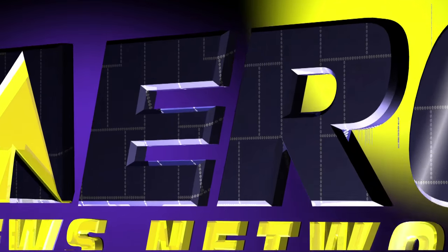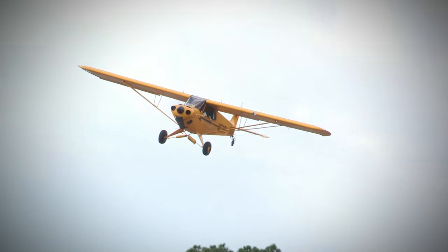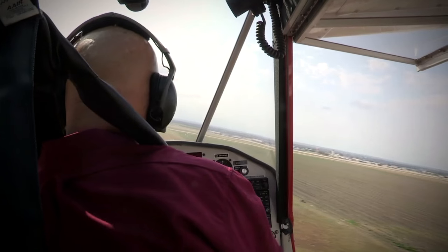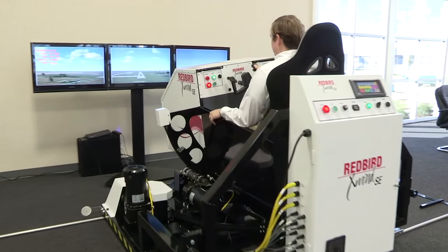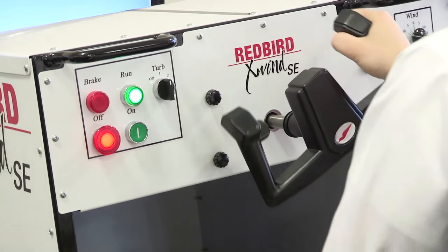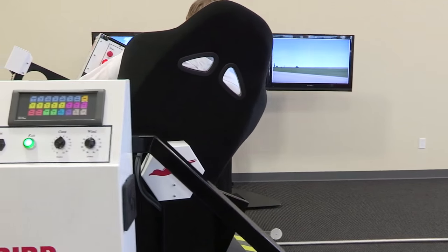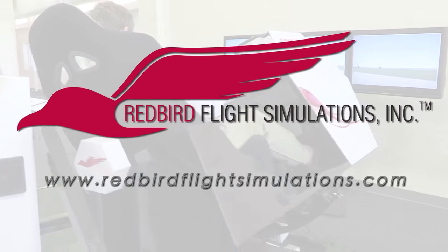Aero TV is brought to you by... Since the early days of powered flight, pilots have struggled with landing in crosswinds. In fact, crosswinds and wind gusts cause more landing accidents than fog, thunderstorms, and icing combined. That's where the Redbird X-Wind SE comes in. By placing pilots in gusty crosswind conditions for extended periods of time, the X-Wind SE gives instructors all the time they need to teach pilots the proper techniques for landing in crosswind conditions. For more information on the Redbird X-Wind SE and Redbird's entire line of flight training devices, visit www.redbirdflightsimulations.com.